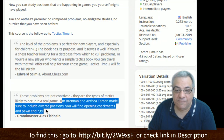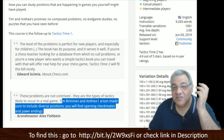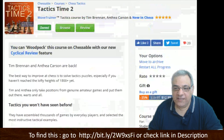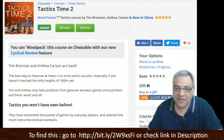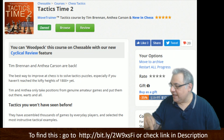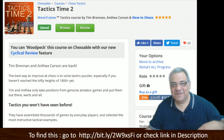Tim Brennan and Anthea Carson made sure to include diverse positions — you'll find opening checkmates and pawn endgames. I hope you enjoyed my little review and some insights into tactics generally. This looks like a great one to improve your tactics and results — I would highly recommend checking this out. There's a bit.ly link or it's in the description and the pinned comment of this video. Thanks very much.